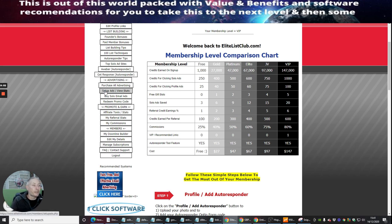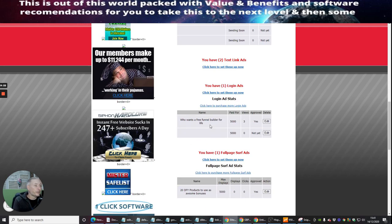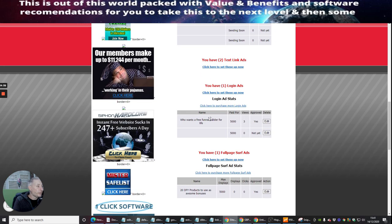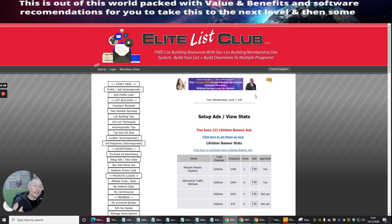You click on 'Set Up an Ad' and you'll see I've already got two lifetime banners added — Mindset Mentor Mayhem, Alternative Traffic Methods, and another called 'Outrageous You Won't Believe This,' plus one called 'Who Wants a Free Funnel Builder for Life.' You can see how many times each can display — 5,000 times — and it shows how many people have clicked. There are three views on the funnel builder, one on 'Outrageous,' and two on Mindset Mentor Mayhem.